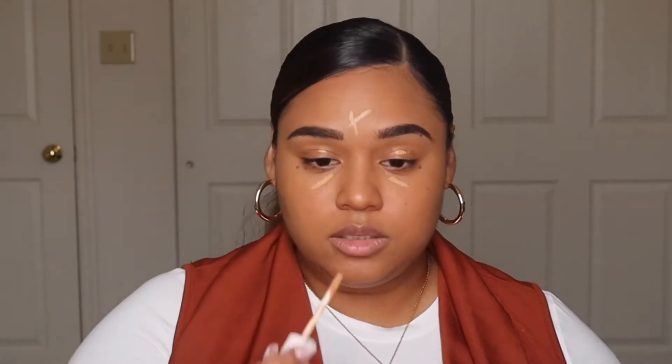For concealer I'm using the Fenty Beauty Pro Filter Instant Retouch Concealer in shade 350 — just a little touch under the eyes and on my eyelids as primer. This beauty sponge is from Five Below — I did a full face of Five Below makeup previously, I'll link it up. It came in a set of three and I've been loving these sponges because they're so bouncy and blend out everything so nicely. This is the medium-sized sponge.